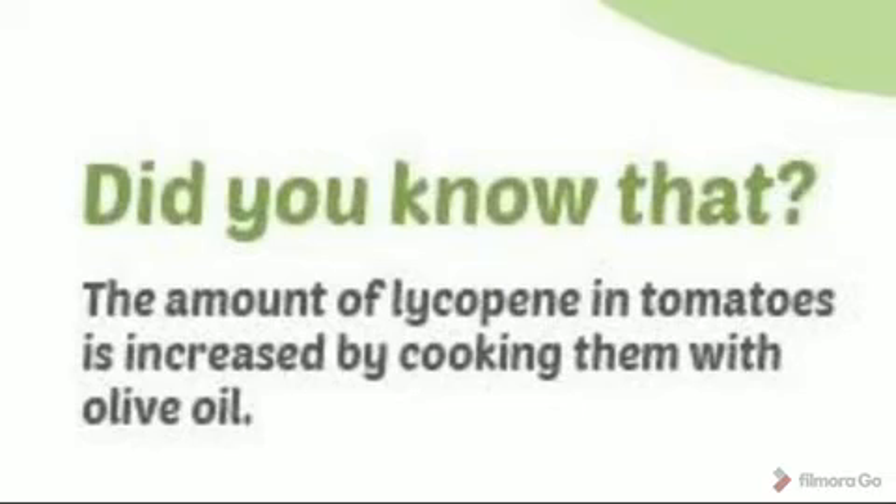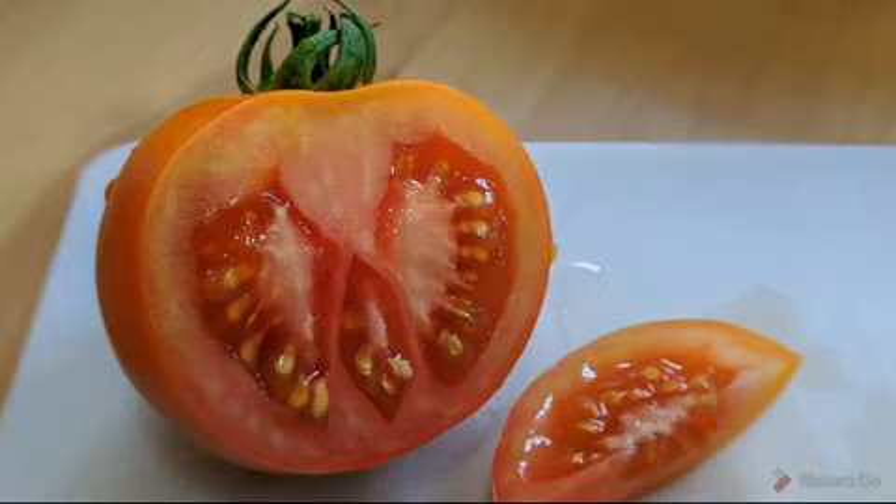Are fried tomatoes healthy? Cooking tomatoes with fat can more than double their anti-cancer properties. Scientists found that a combination of heat and fat makes lycopene — a natural pigment in red tomatoes — more effective in the prevention of cancer.